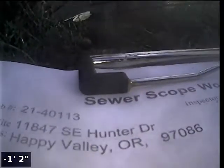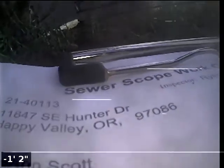Hi, this is Ryan with Alpha Environmental. We're at property address 11847 Southeast Hunter Drive. Point of access is a 3-inch ABS clean out. We're here for a sewer inspection. We have water running from inside the hole. We're in the horizontal position. We're going to zero out the foot meter and then continue with the inspection from here.